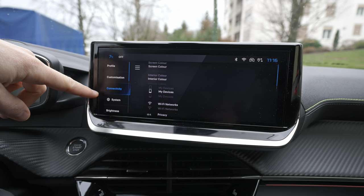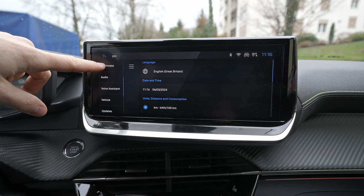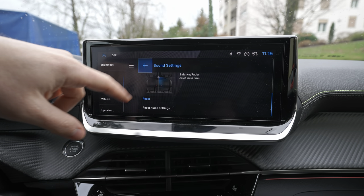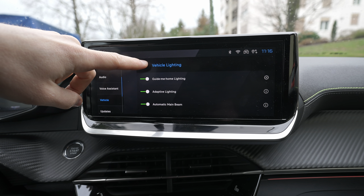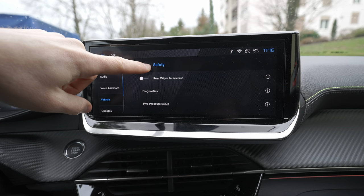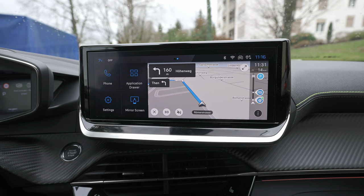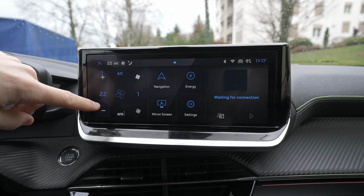You can also change the screen color, interior ambient light color (currently set to red on dash and doors), adjust connectivity and Wi-Fi, set language, time, date, and units (km/miles, Celsius/Fahrenheit), and adjust screen brightness and interior light brightness. Audio settings, radio settings, volume settings, and voice assist are all configurable. The car supports over-the-air updates via Wi-Fi.